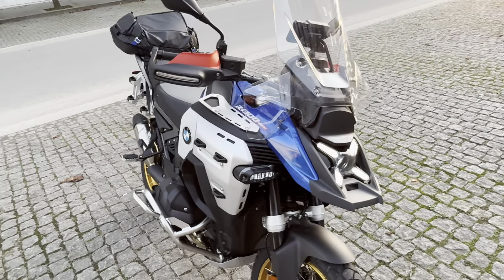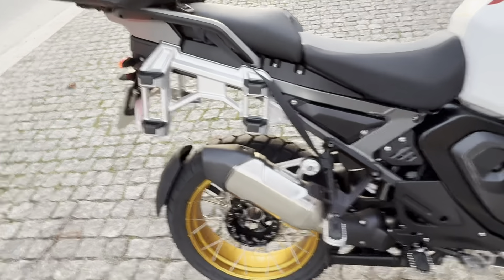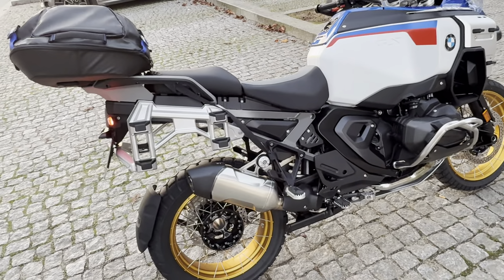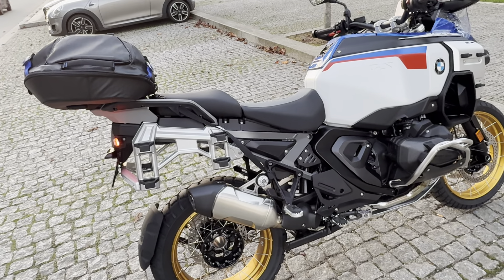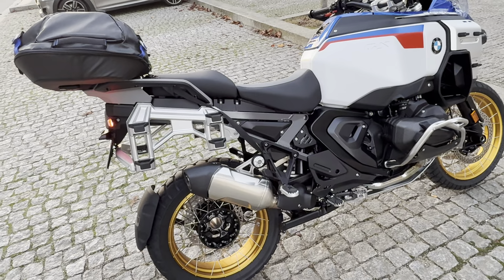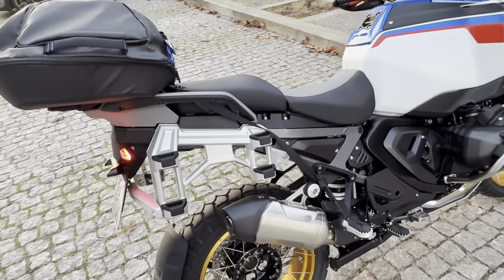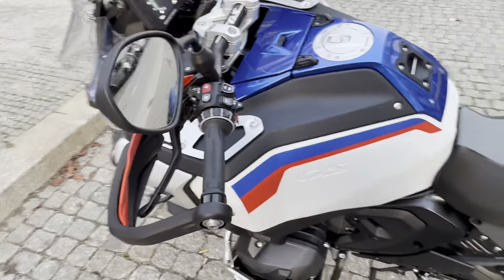I didn't order the Akrapovic exhaust — I kept the standard one, because on my previous GS 1250 I had an aftermarket exhaust and on the highway it was a little bit too noisy. So I prefer to keep the original on this one. I also didn't choose the automatic gearbox, so I kept the standard manual.